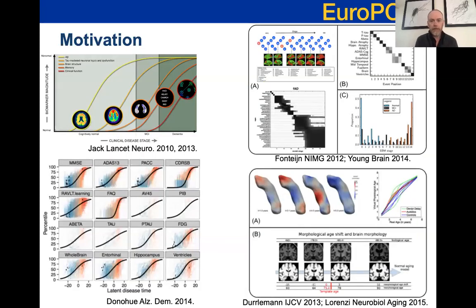Around the time we were writing the EuroPond proposal, various groups around the world were starting to think about how to generate this kind of picture more directly from fitting computational models to measured data. At UCL, we were developing what we now refer to as discrete models such as the event-based model, which simply tries to estimate an ordering of biomarkers in which they show abnormality. Other groups were working on continuous trajectory models, identifying a trajectory of each of a set of biomarkers all on a common timeline.